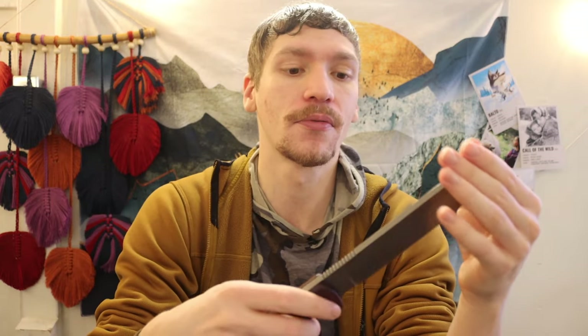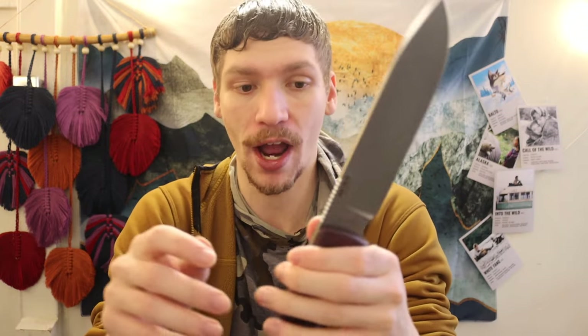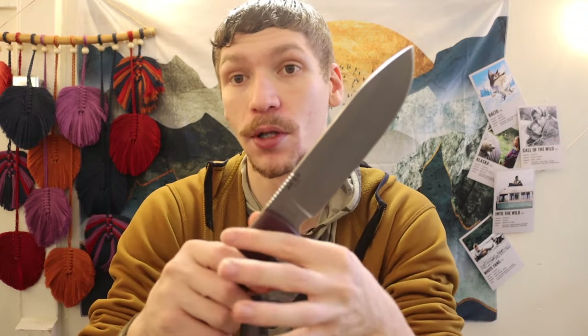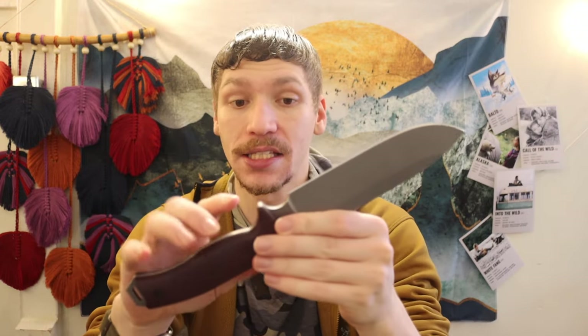You're getting blanks from very reputable companies, which I think really helps. TOPS cut out and ground the blank, and then it was heat treated by Peter's Heat Treat, which has a really good track record. Because of the same steel and same heat treat, an AK in CPM 3V is going to perform very similarly to a Survive blade. Those are the core reasons why, if you're looking at getting a Survive, you should get an AK instead.